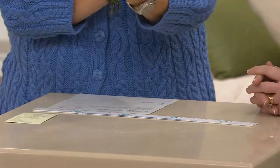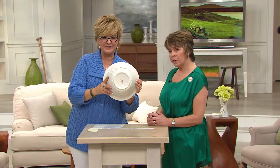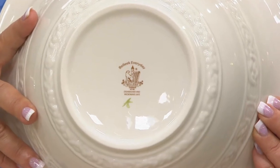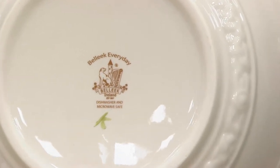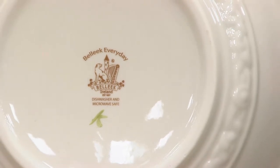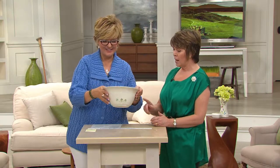They all have the Belleek insignia on the bottom — that's the trademark, and all the symbols are symbols of Ireland. You have the round tower, which is synonymous with Ireland and dotted around the countryside, the Irish wolfhound, the harp, and the trademark sits on the island of Ireland. At each side of the name Belleek you'll see a little spray of shamrocks, and underneath you'll notice the painter's mark, because each piece is marked individually.